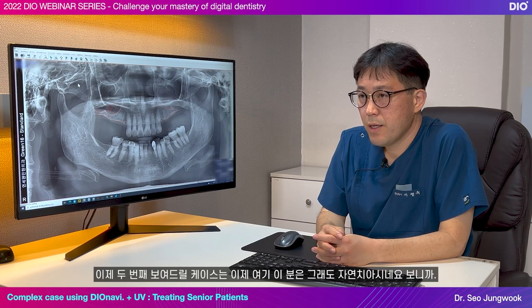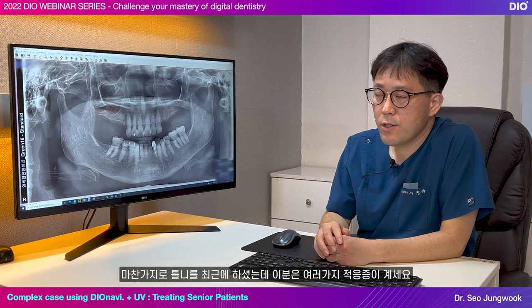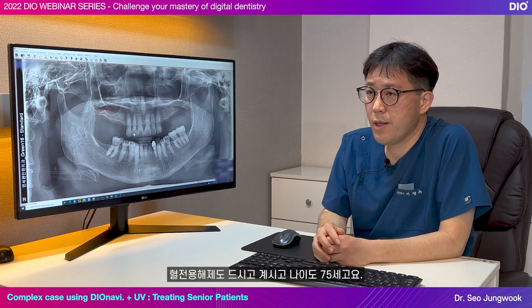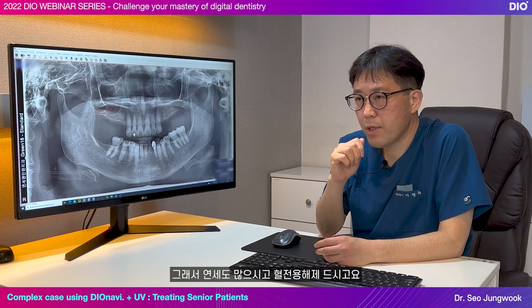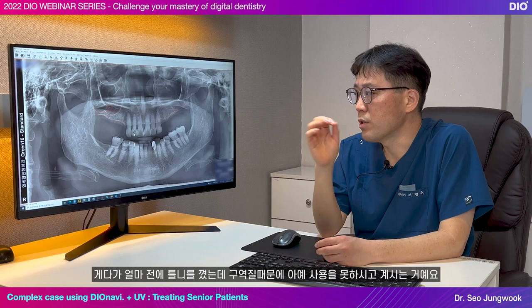Now, this is the second case. This patient still has some remaining natural teeth. Likewise, this patient got dentures recently but has several indications. The patient is taking thrombolytic drugs and is 75 years old. Also, the patient got their denture recently but wasn't able to use it because it's been causing severe gagging. So this patient was in a situation where an implant was the only option.